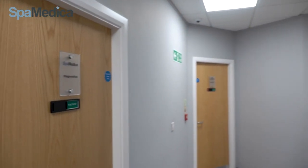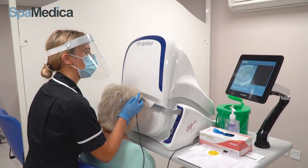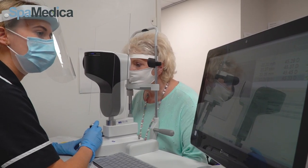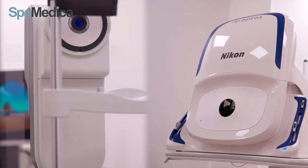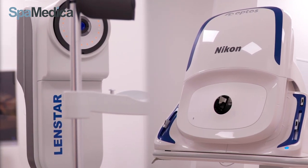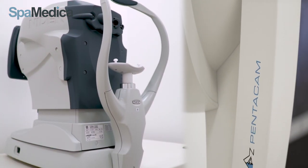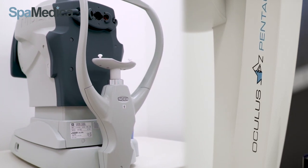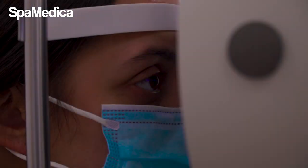Before seeing the optometrist, the patient will go into the diagnostics room and have their diagnostics done, which include K readings using the Pentacam along with corneal front and back surface mapping, and lens star biometry which calculates the power of the natural lens in the eye — enabling the calculation of the artificial lens used in surgery. OCT scans are taken if we need to scan the layers at the back of the eye. An A scan is only conducted if we need to assess and provide calculations where a dense cataract is present.